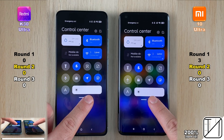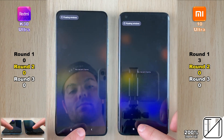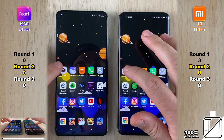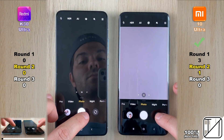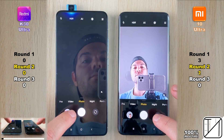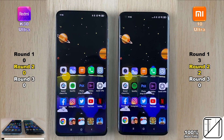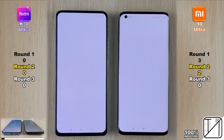Going into Round 2, we're making sure both are hooked up to the same Wi-Fi network, at max brightness, with no recent apps in the background. Starting with the camera app — the Mi 10 Ultra was slightly faster opening it and quicker flipping to the selfie cam due to the lack of a pop-up selfie cam. It was too close to call when taking the actual snap.